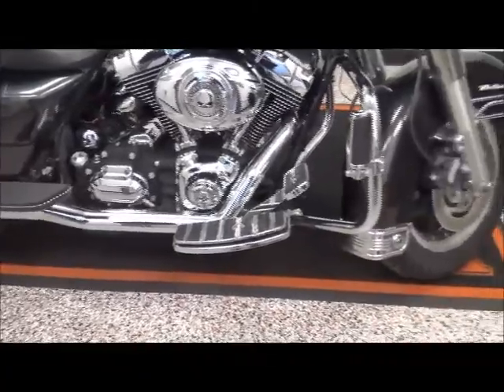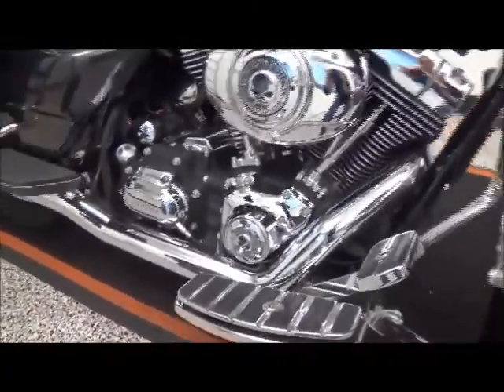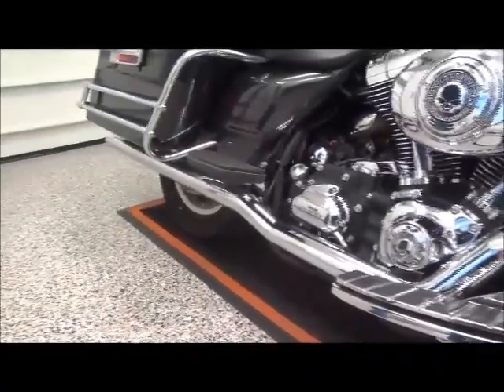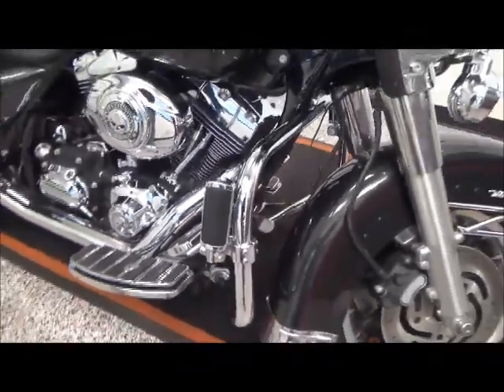This bike has the Willie G collection on it. It has a Stage 1 Vanson Heine exhaust, a 96 cubic inch motor, a 6-speed transmission, and it's fuel-injected.